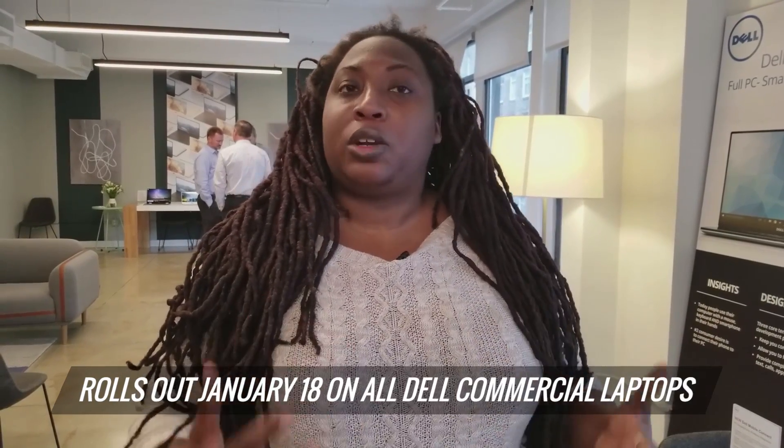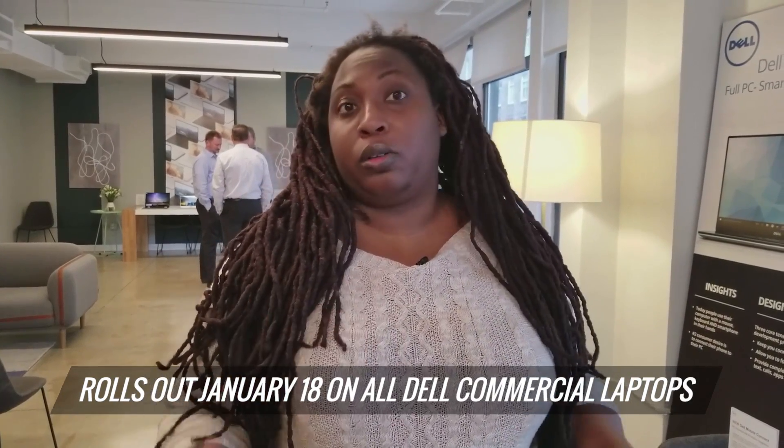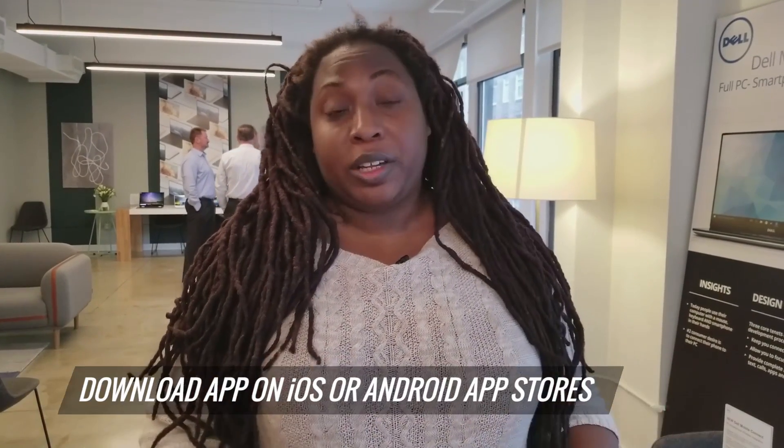This is going to roll out January 18th and it's going to be on all commercial Dell laptops — that means your Inspirons, your Alienwares, your XPS's. It's actually going to be pre-loaded on these laptops.